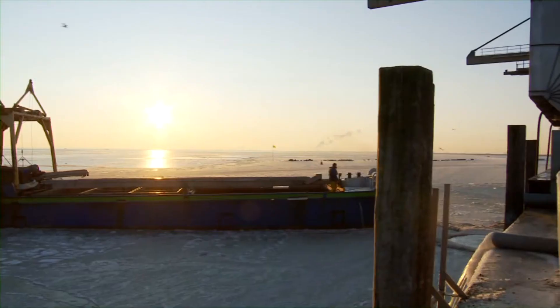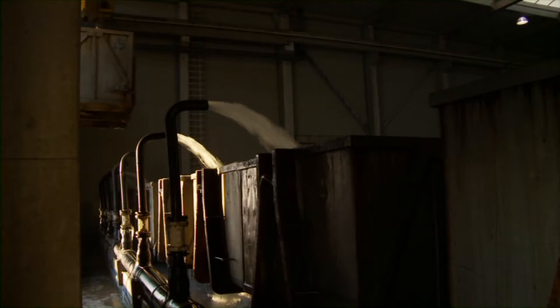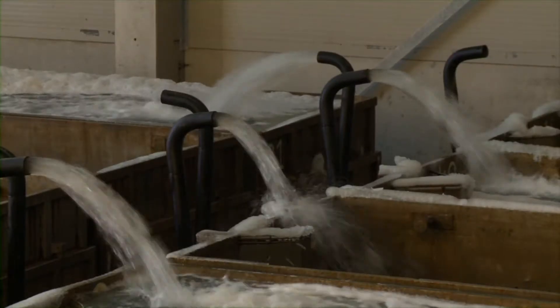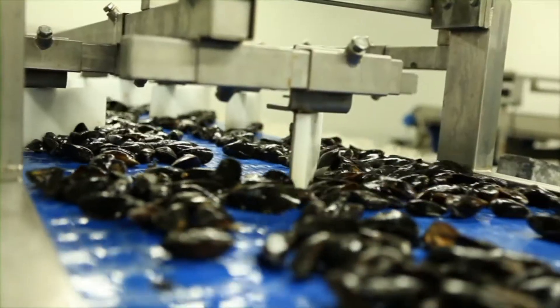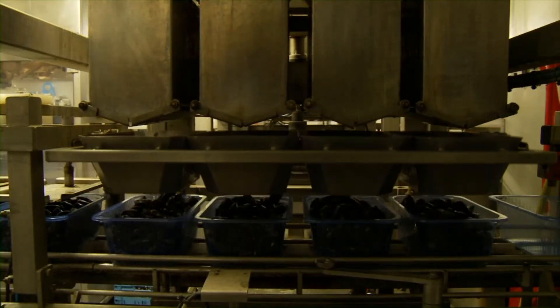Lorsque le négociant a besoin de moules, il les pêche dans les parcelles de dégorgement naturelles. Elles sont ensuite rincées à bord. Un cycle de dégorgement supplémentaire a lieu à terre, pendant lequel les moules sont rincées avec soin et refroidies dans l'eau prélevée de l'Escaut oriental. Ensuite, elles sont collectées à la main et triées selon leur calibre. La majeure partie est destinée au marché des produits frais et est emballée dans des bacs étanches de différents poids.